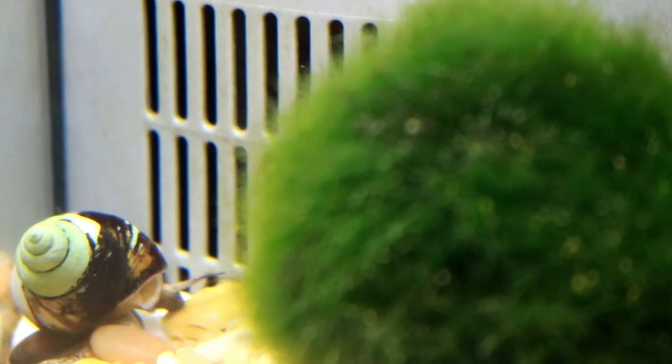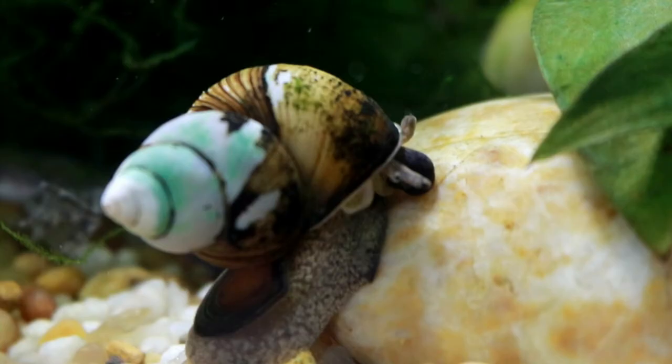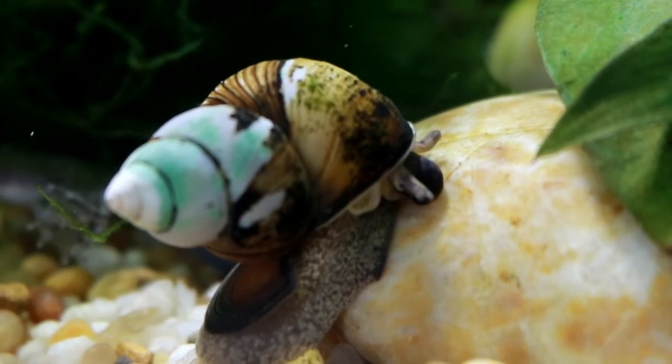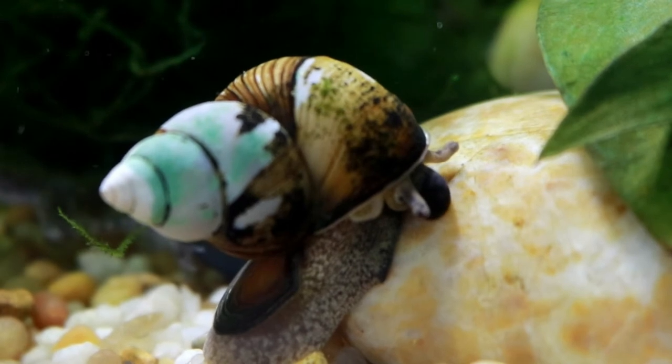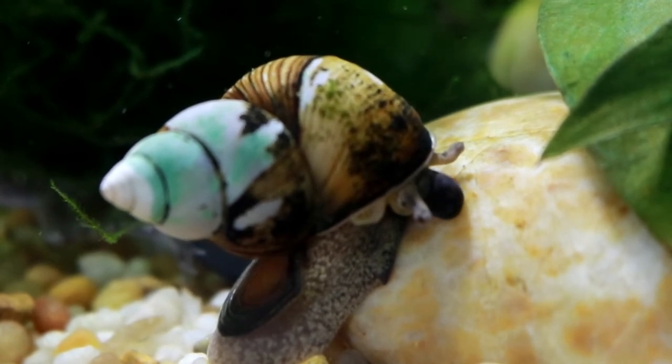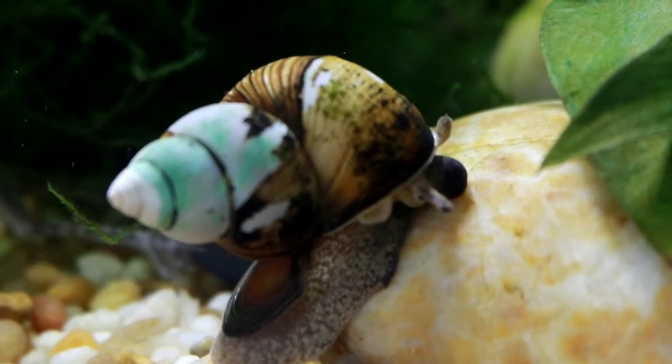These snails will commonly get to be about two to three inches when they are fully grown, and they can survive in a pretty wide variety of water conditions. The temperature range on these guys is between 68 and 85 degrees Fahrenheit, and their pH range is from 6.5 to 8.